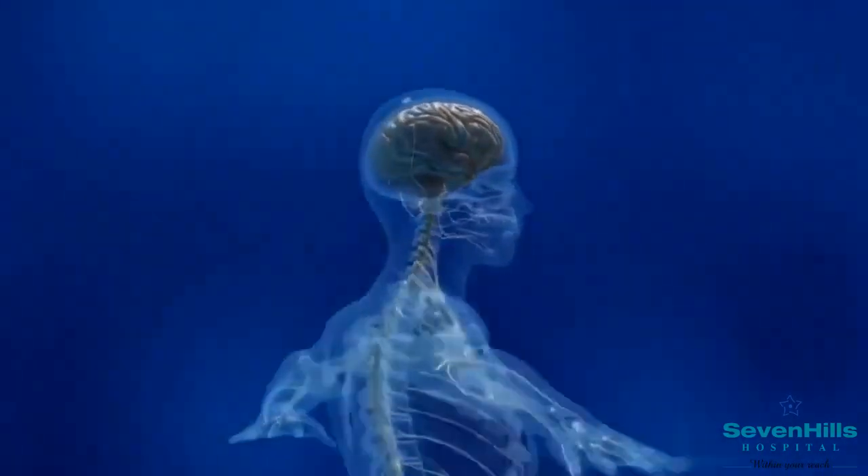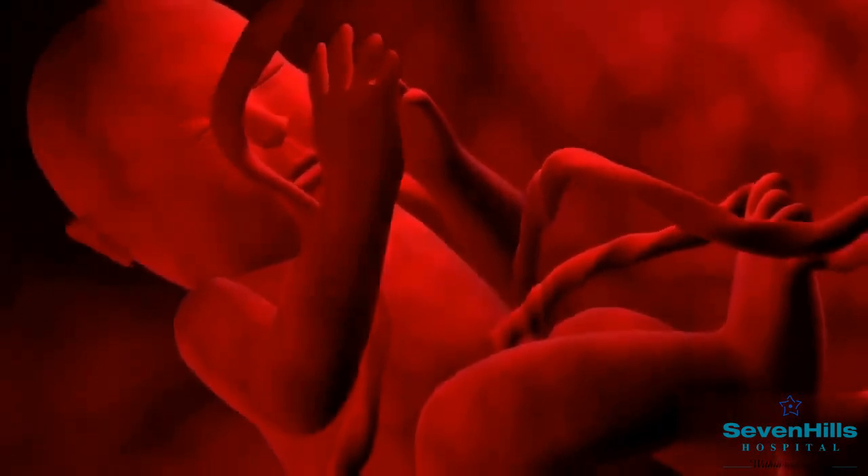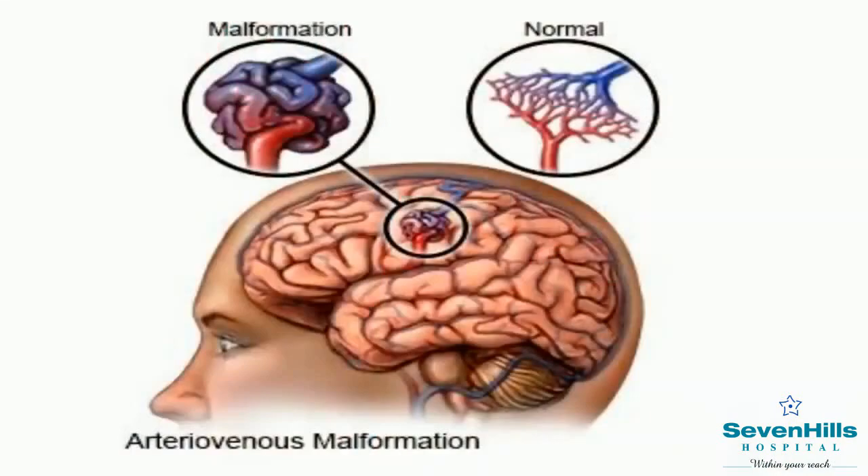AVM stands for arteriovenous malformation, which is a disorder that might form during fetal development. It is an abnormal tangle of blood vessels that connects arteries and veins directly, which are not supposed to connect.